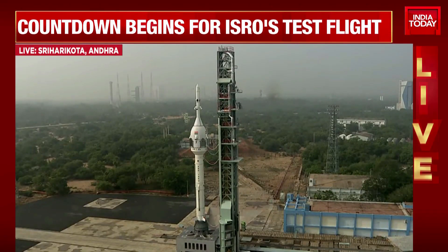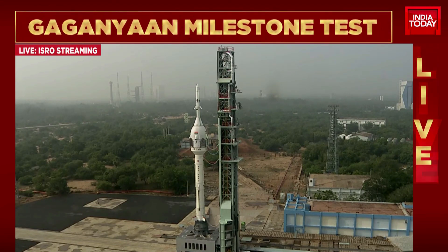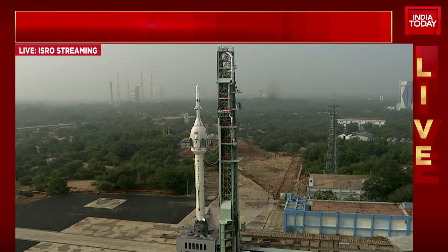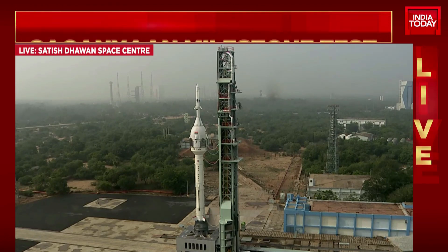These deployments take place at an altitude of 2.5 kilometers. This is a real-time decision based on altitude. In the following 236 seconds, the crew module would have slowed down to about 8.5 meters per second velocity — that is just about right for a safe touchdown. ISRO, in coordination with the Indian Navy team, will recover the crew module after touchdown, approximately 10 kilometers from Sriharikota coast.